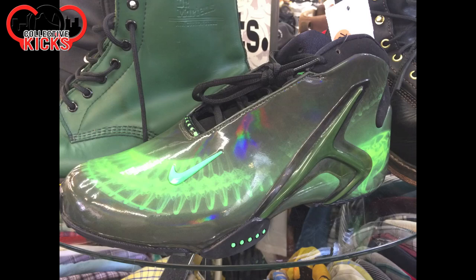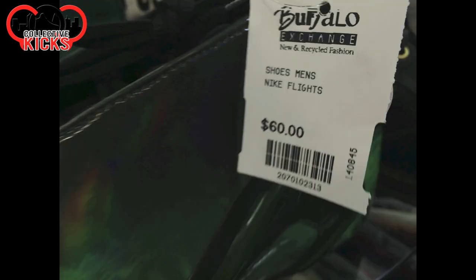Yo, what's going on guys? DJS here. Got another video for you guys from Buffalo Exchange and I believe some Goodwill and stuff in here, and just some random sneakers I saw.